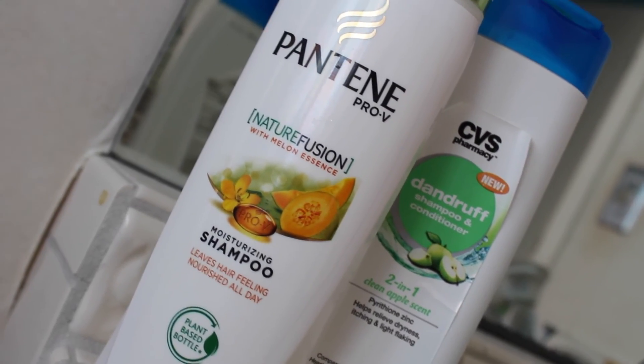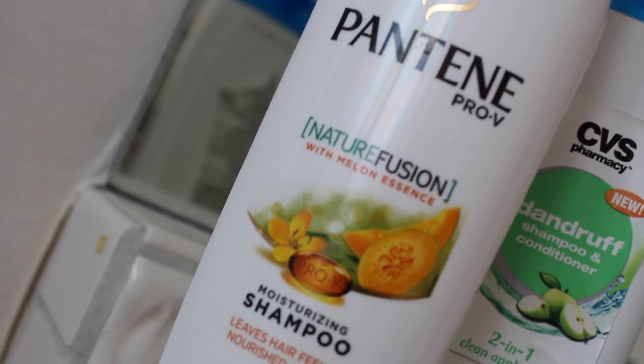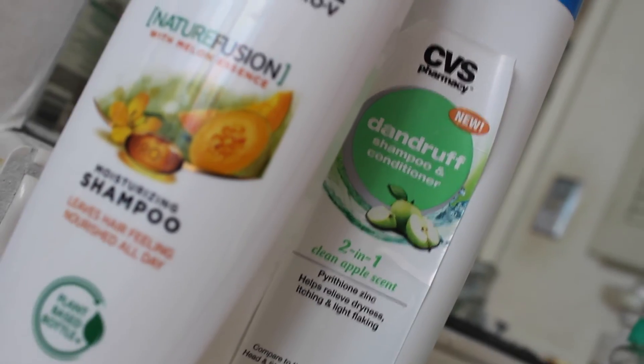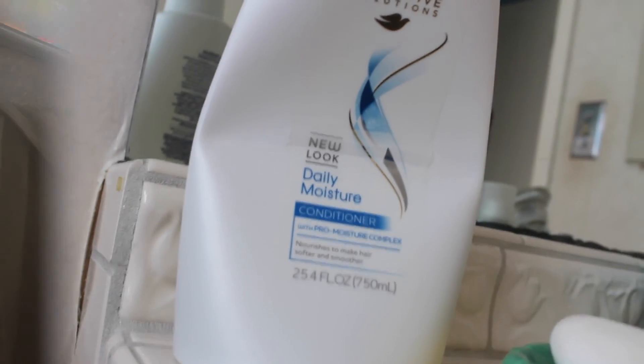While I'm in the shower, for shampoo and conditioner, I like to use this Pantene Pro-V Nature Fusion with Melon Essence Moisturizing Shampoo. And the CVS, just this Dandruff Shampoo. And for conditioner, I just use this Dove Daily Moisture Conditioner. Keep in mind, I do switch my products around.